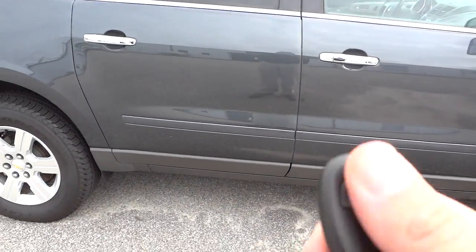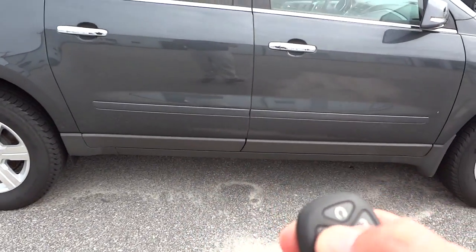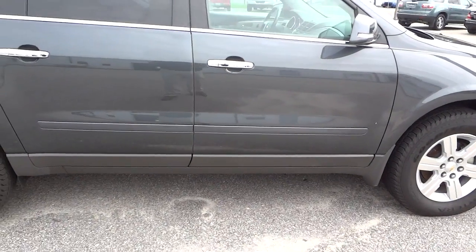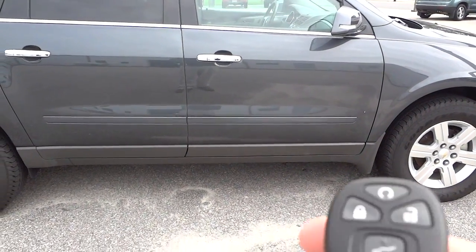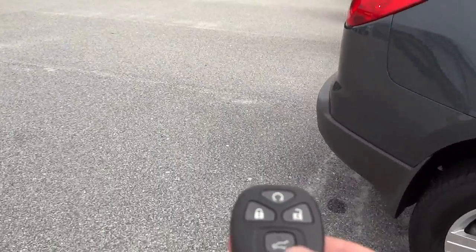One of the features of this vehicle is that it has remote start. I'm going to go ahead and start it up by locking it and then holding the start button.